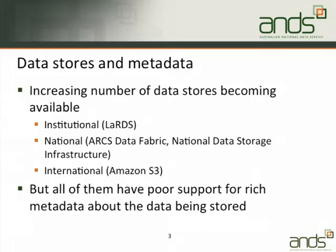In addition, there's the national infrastructure. ARCS have got the ARCS Data Fabric — some of you may have seen roadshows about that. There have also been announcements of integration between the ARCS Data Fabric and Amazon S3. There was an allocation of money in the super science budget, alongside the 48 million for ANDS ARDC activity, to contribute towards national data storage infrastructure.